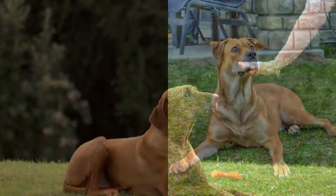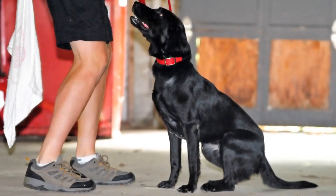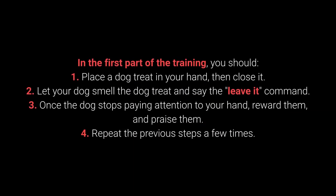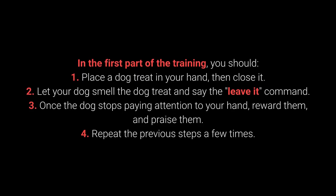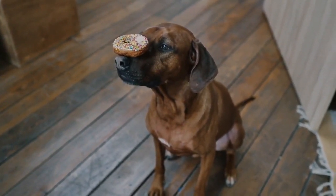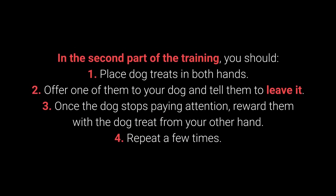Number 8: Leave it. The leave it command is a bit more challenging — there are 3 parts to it. Still, with the right approach, you shouldn't have any problems teaching your dog this command. How to teach your dog to leave it? In the first part of the training: 1. Place the dog treat in your hand, then close it. 2. Let your dog smell the treat and say the leave it command. 3. Once the dog stops paying attention to your hand, reward and praise them. 4. Repeat the previous steps a few times. Once your dog learns the command, you can proceed to a more challenging form of training. This command is supposed to prevent the dog from interacting with a particular object, person, or another animal.